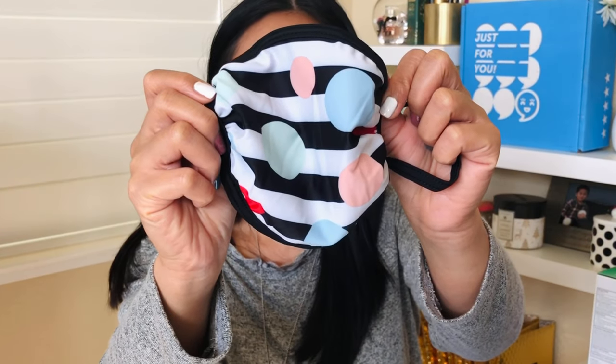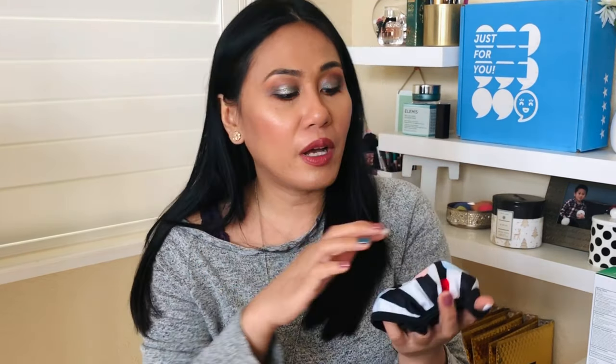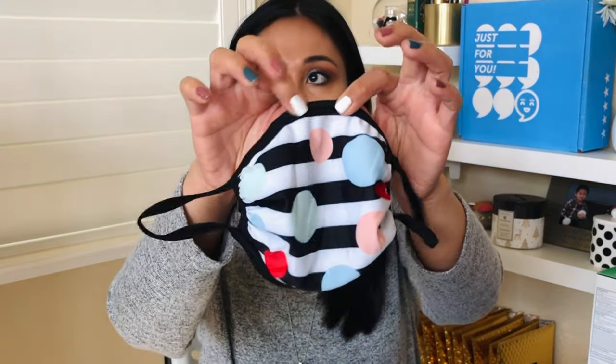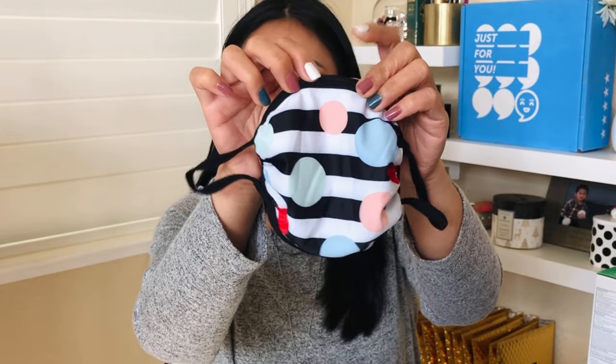I also want to show you the Sephora mask I got from redeeming my points — I had over 200 points. Look at this, it's so pretty! I picked the colorful one instead of the black and white stripes because spring is coming, time to get colorful. It's a perfect fit for my face shape — it has that bendable piece that pinches your nose. I was waiting six months to earn enough points for this.